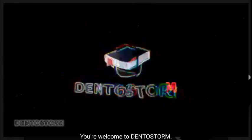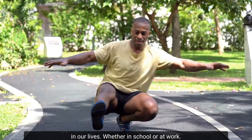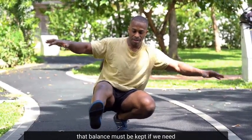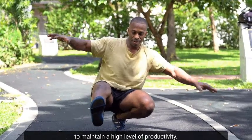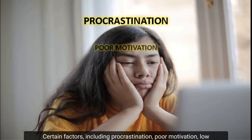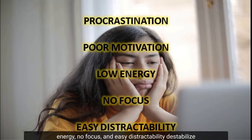Hi guys, you're welcome to DentalStorm. Most times, a lot of us battle to maintain a balance in our lives. Whether in school or at work, that balance will be kept if we need to maintain a high level of productivity. Certain factors including procrastination, poor motivation, low energy, no focus, and easy distractibility destabilize us and make us less productive.